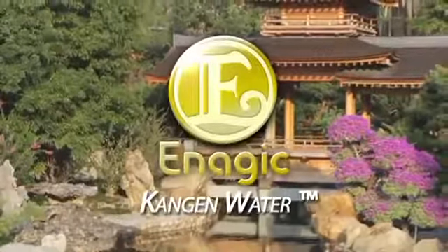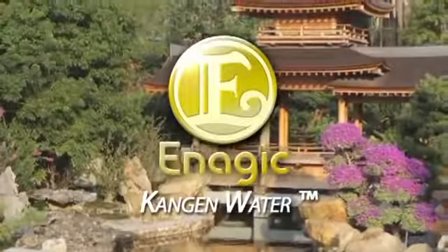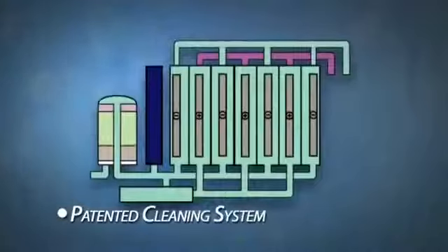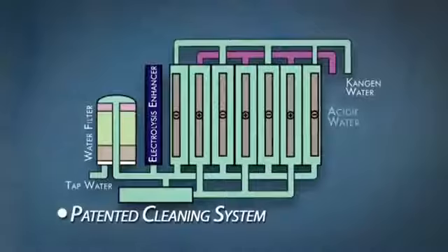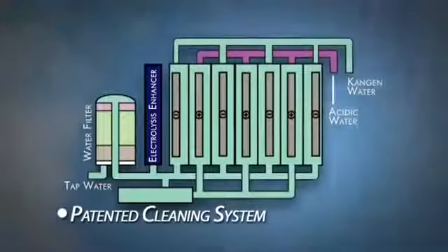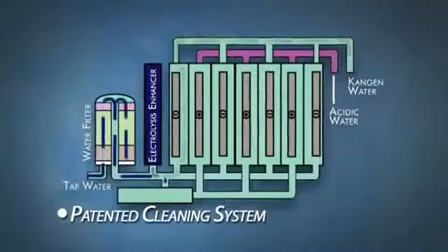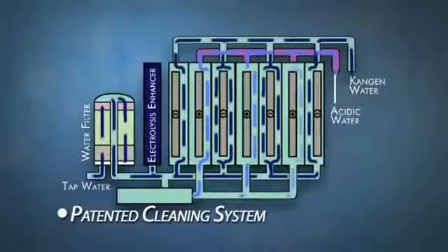No other manufacturer's machines make Kangen water, no matter what they claim. Enagic ionizers are self-cleaning, and in addition, they have a cleaning maintenance cartridge to address the mineral buildup on the plates that occurs with use. This cleaning system is a patented system. This allows the machines to produce the highest quality of Kangen water available and is why Enagic is the gold standard when it comes to water ionizers.